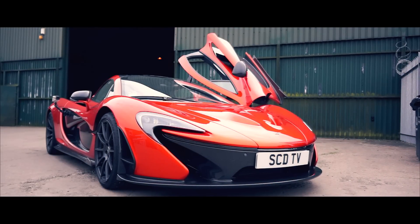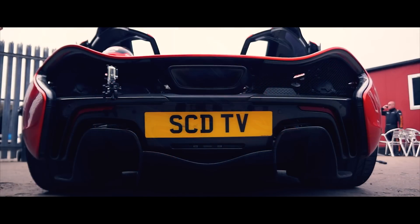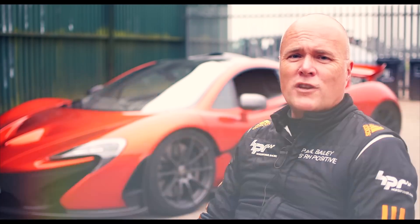The car is specced in Volcano Orange, which was the launch colour at the Geneva Motor Show. I chose this colour because I think if you're going to buy an outrageously fantastic car, you need to have it in an outrageous, fantastic colour — and that just about sums it up.